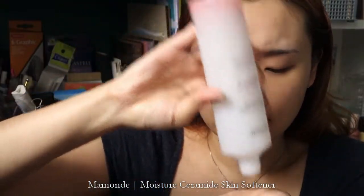My approach to hydration is to really pump the skin full of moisture because that's how the skin absorbs other things better. You can see that my skin now has that sticky, mochi feeling. Then I go into my Moisture Ceramide Skin Softener by Mamonde — it's like another toner but more of a softener step. I use it after my toner. To briefly explain, ceramides are very good for protecting the skin barrier from moisture loss, which is great for people like me who have dry skin.